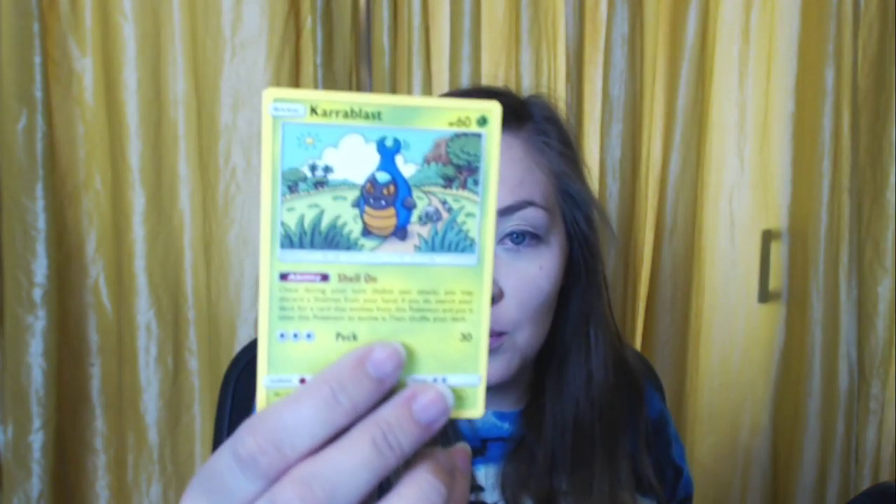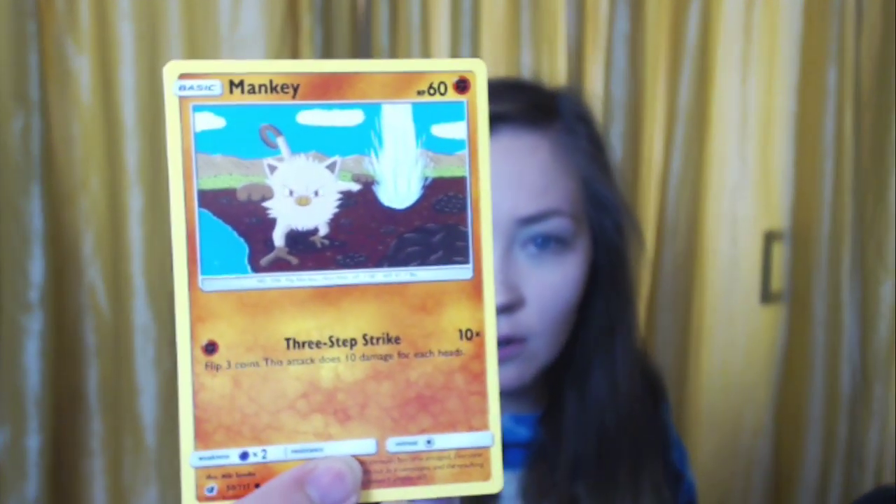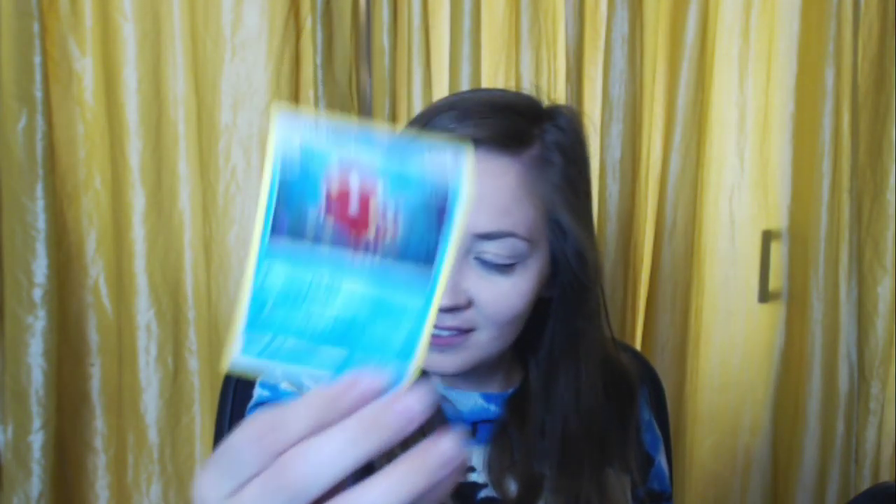A Counter Catcher trainer. A Haunter playing with you, giving you the eye. I don't think I'll get through half of this because I need to do some other stuff. A Salandit. A Feebas — horrified by your decisions. A Karrablast — this evolves into the helmet knight. A Jangmo-o — like a song, like lyrics. A Swinub — holographic, cute. An Octillery.